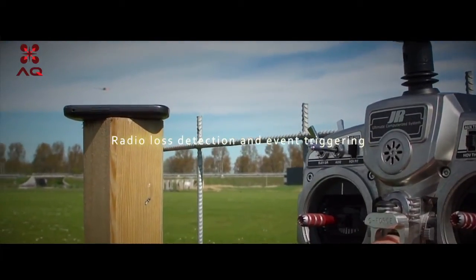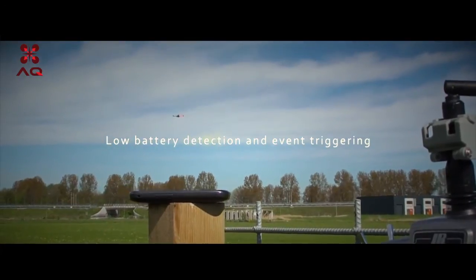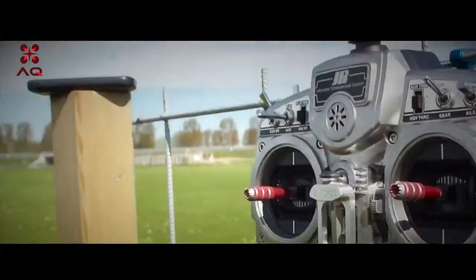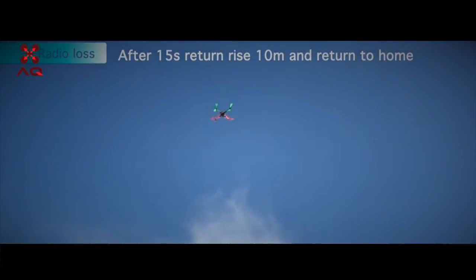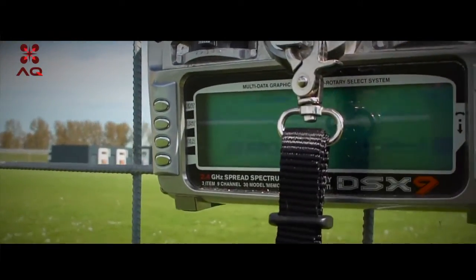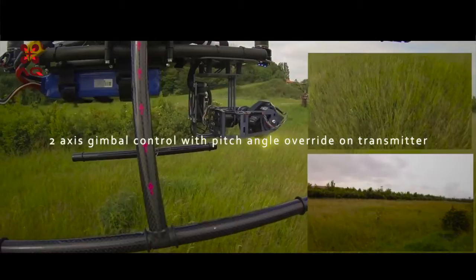Radio loss detection and event triggering. Low battery detection and event triggering. Access gimbal control with pitch angle override on transmitter.